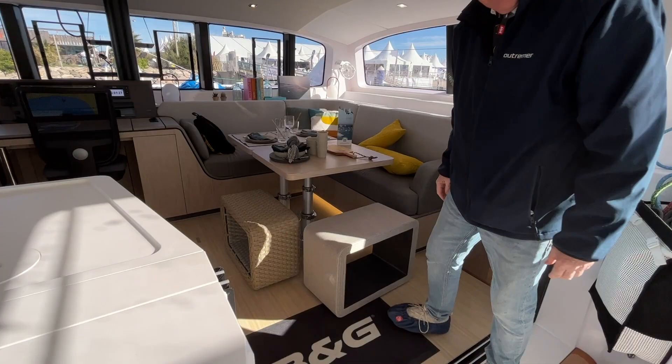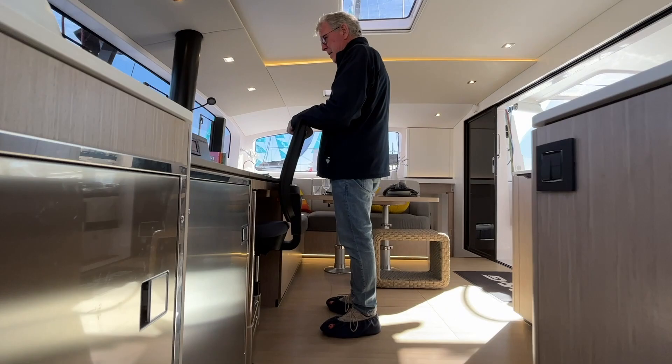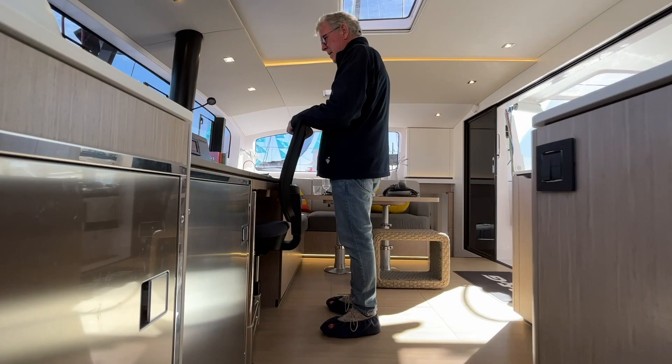These gains in weight have allowed us to improve the quality of life aboard with more openings, more ventilation, improved circulation throughout the boat, and a quality level that continues to progress.